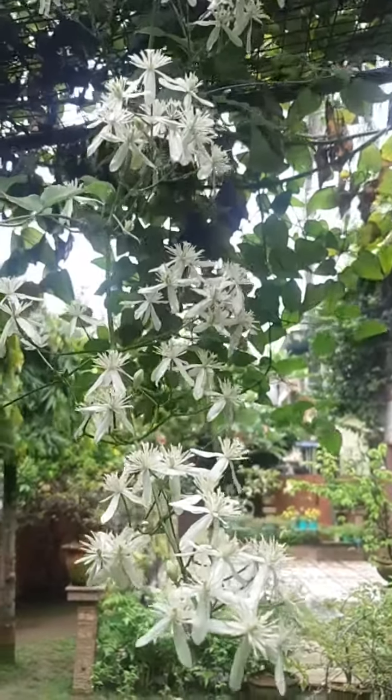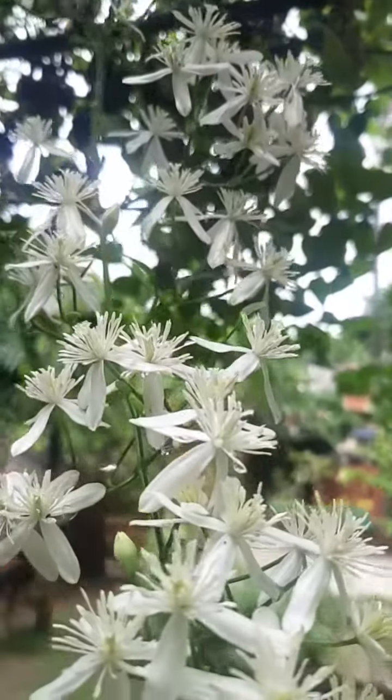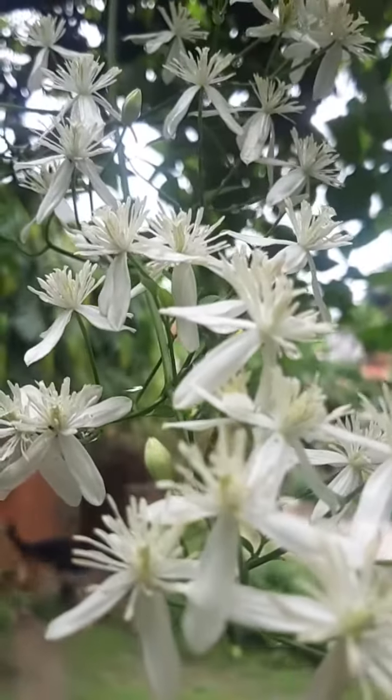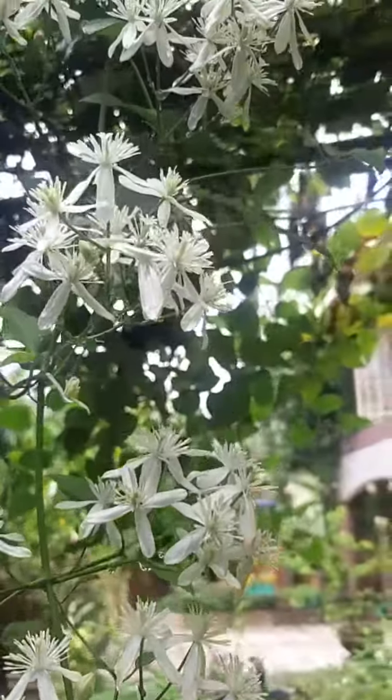Hi everybody, welcome to the garden show from the far north east of the Himalayan plains. Today I am exhibiting Clematis — this is Clematis recta, also called the ground virgin's bower.